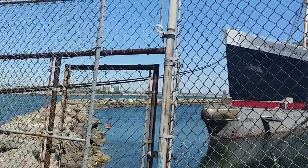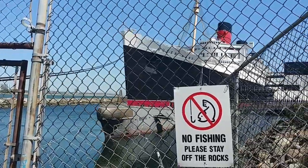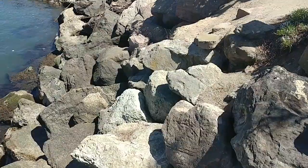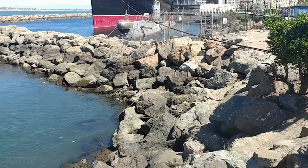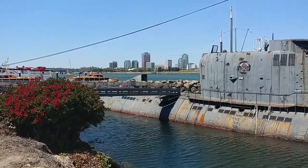Hello, everyone. Welcome. As we all know, the rusted Russian submarine sits beside the Queen Mary, and it's being reported the city lawyers are attempting to have the submarine's alleged owner, a Palm Springs resident, remove the vessel.